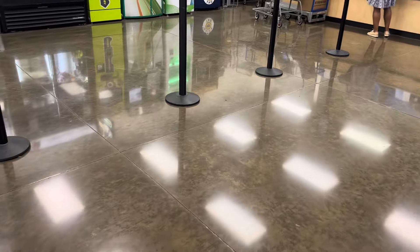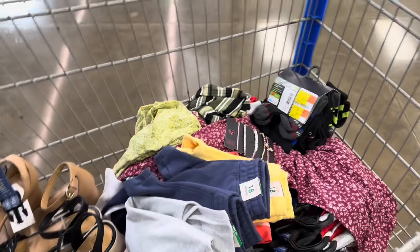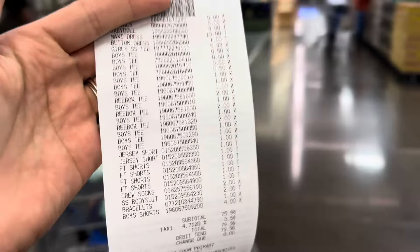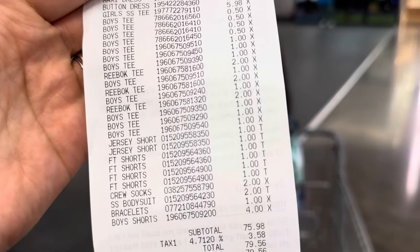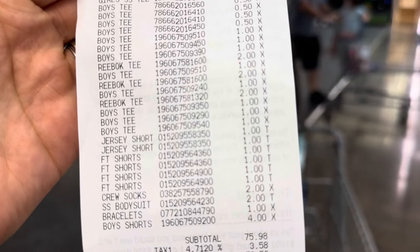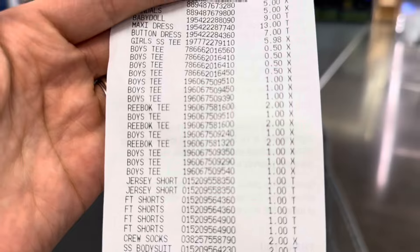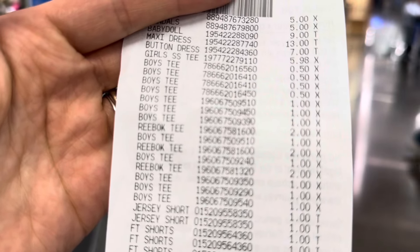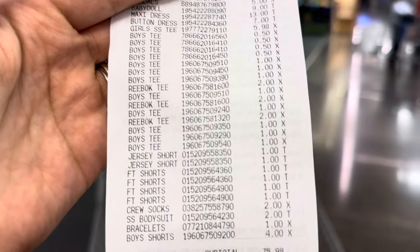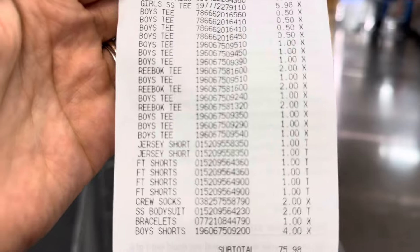Alright guys, we're all done. I already got my one dollar deals right in that shopping cart and obviously some five dollar deals too — let me just show you the receipt. Some of the stuff I got for myself is a little bit higher, but the boys' Reebok tees are all one dollar, and some were two dollars — the plain ones without the Reebok logo on the front. Good luck guys! Also the 50-cent shirts for the U.S. Polo — don't forget to scan those when you guys are shopping.